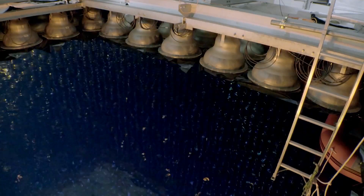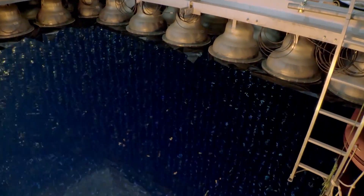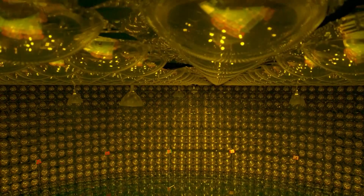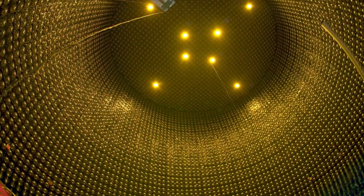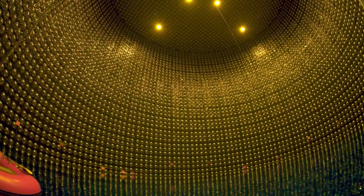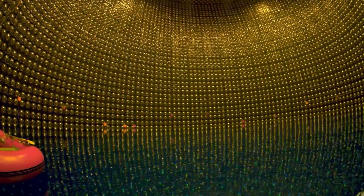With the seal broken, the ultra-purified water filling the tank is visible. Let's see what the tank looks like inside as the water is being drained. The tank is 40 meters in diameter and 40 meters tall — big enough to contain the Statue of Liberty.